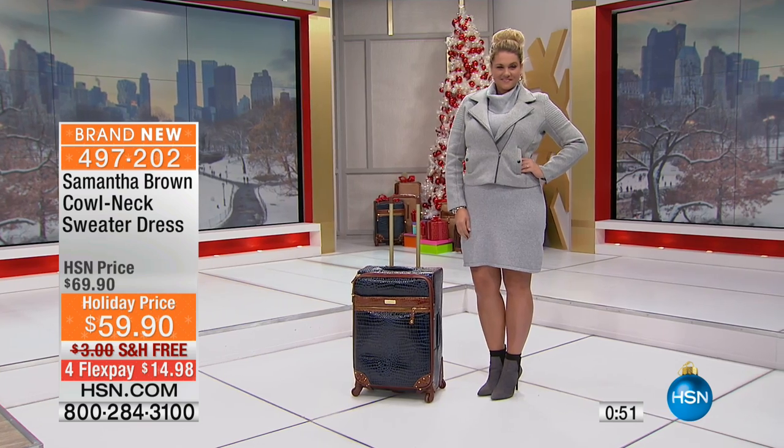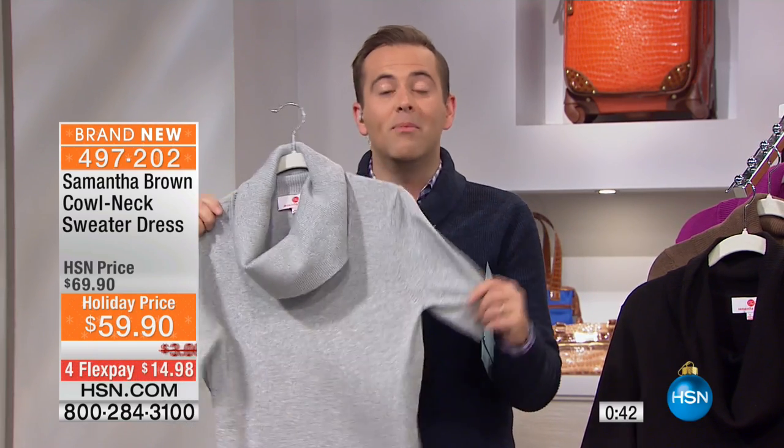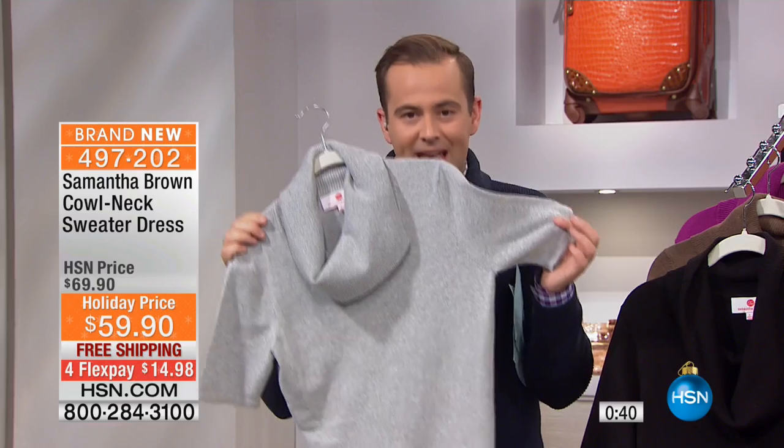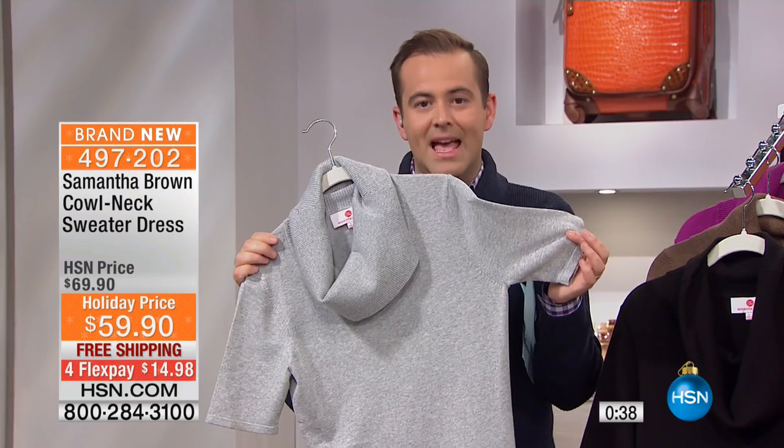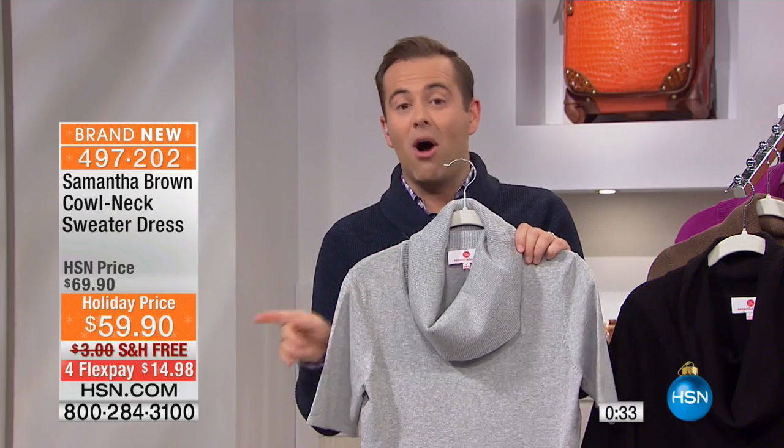Even though we don't have a chance to get through all the items in Samantha's clothing line, if you call us right now and ask, we can guide you through. Or go online at hsn.com and search Samantha Brown — you will see everything. This cowl neck is certainly a hot trend and first time ever on air. If you order tonight, you get the full flex pay and free shipping.